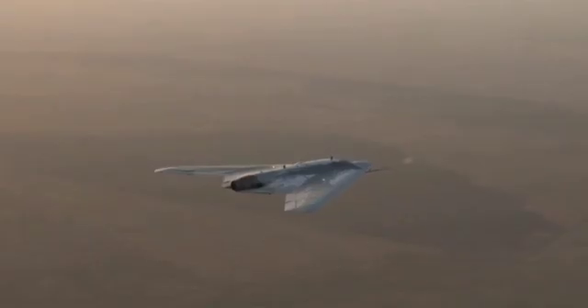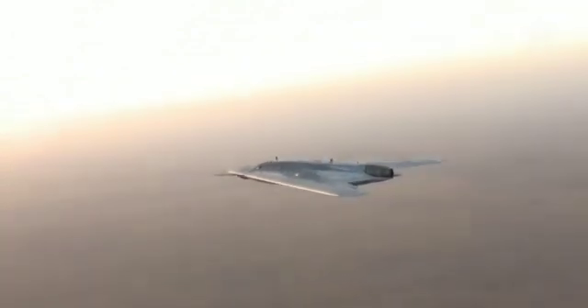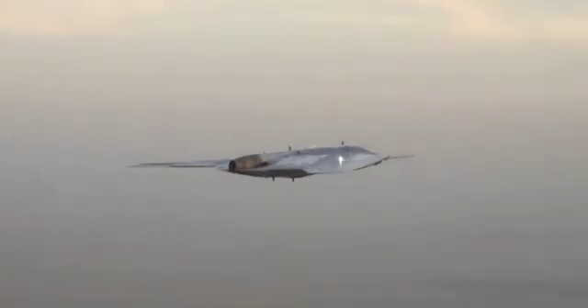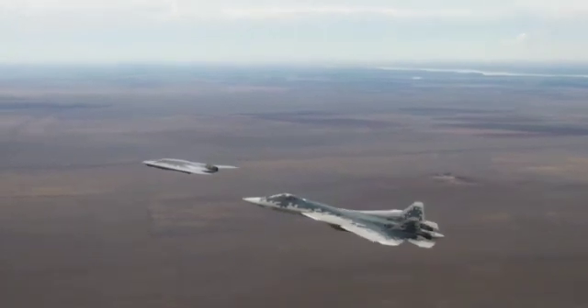Yuri Slyasar, the general director of the UAC, said at the ceremony, according to a press release published by Russian state conglomerate Rostek: 'Today we are doing our best to finish testing the S-70 and start serial production,' Slyasar added, in August 2019.